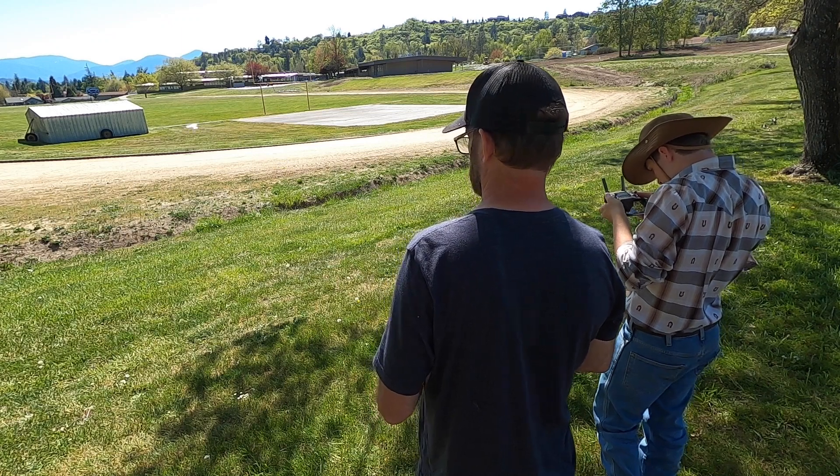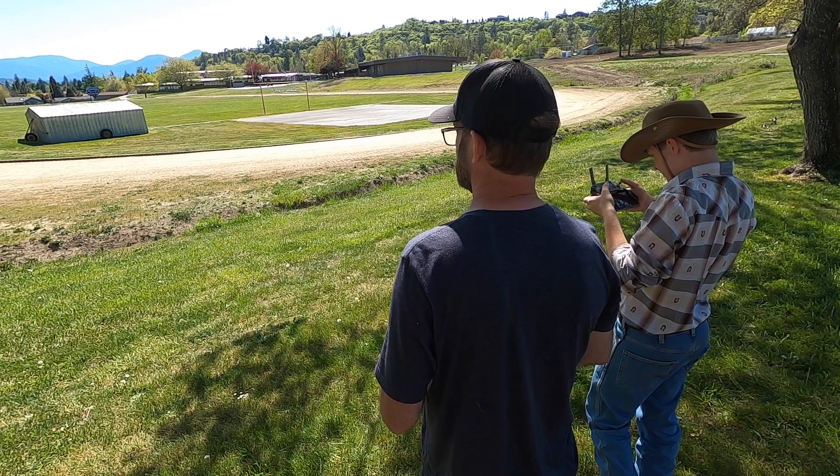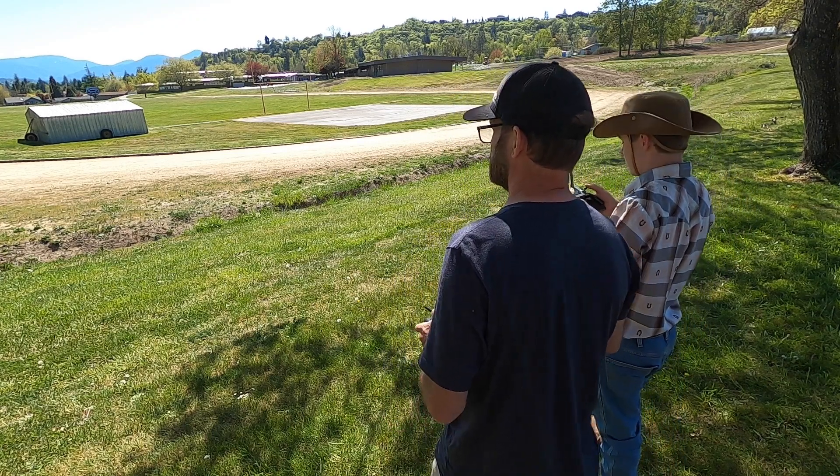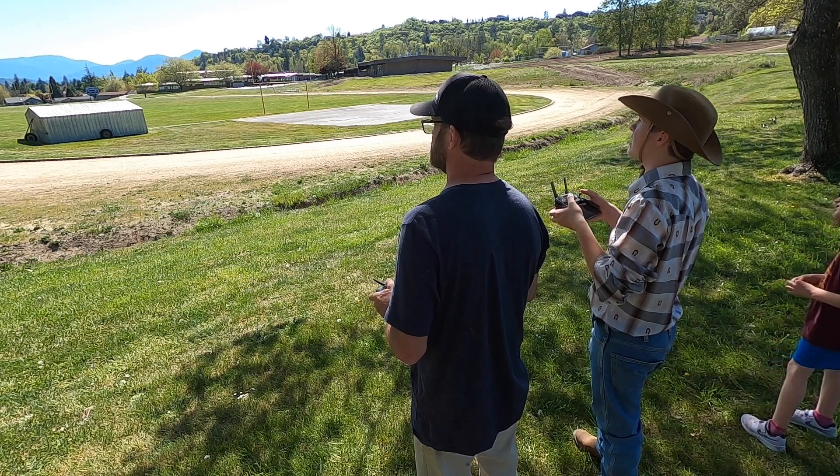I can't see what's going on. I'll bring it back to you. Do I turn with this joystick? Yeah, even trying to do the one-handed thing.